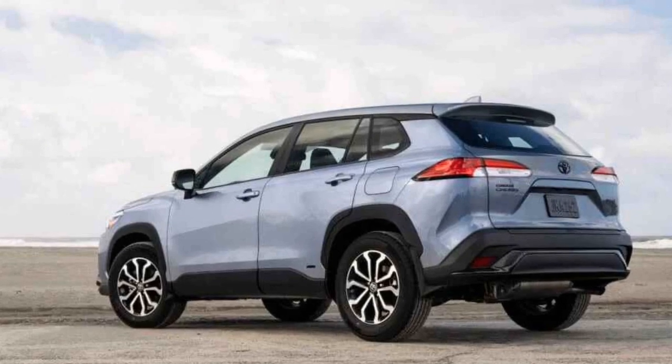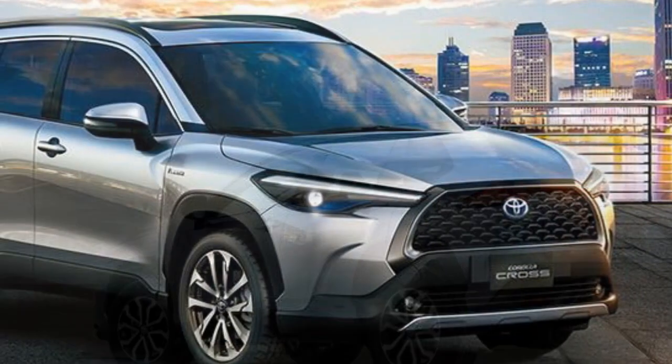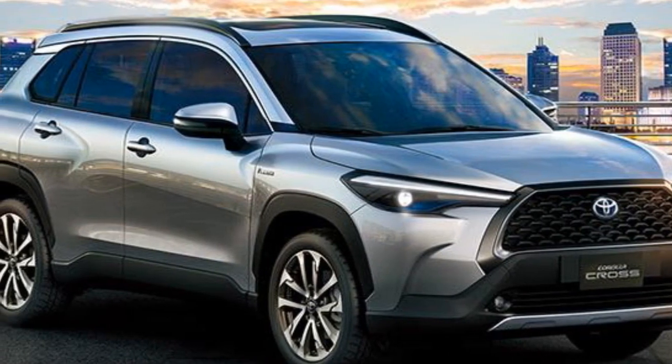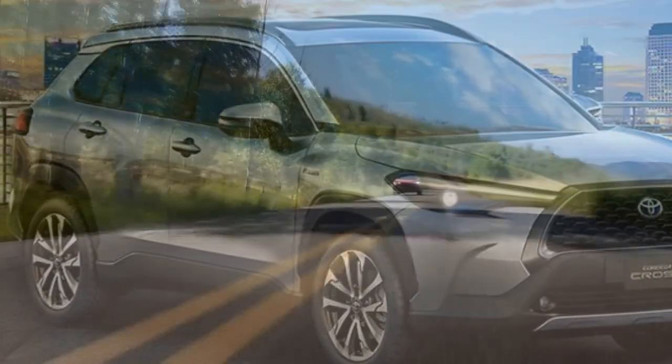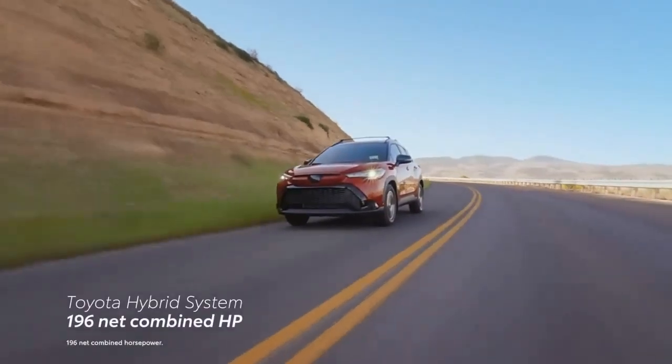Toyota's Safety Sense suite, which includes adaptive cruise control, lane departure warning, and automatic emergency braking, is standard on all trim levels. These features work together to enhance driver confidence and reduce the risk of accidents, making the Corolla Cross Hybrid a safe choice for families and commuters alike.